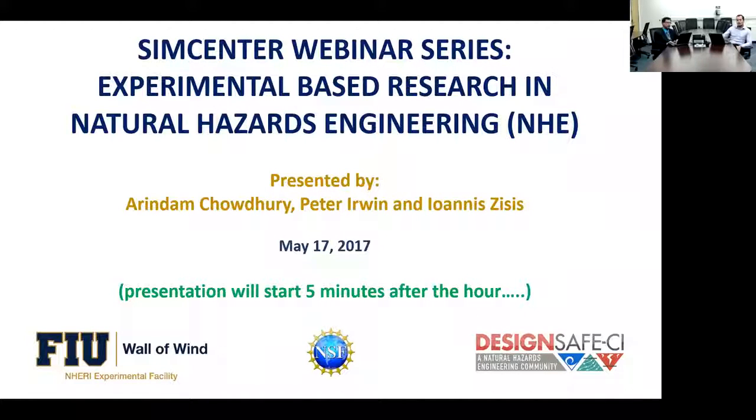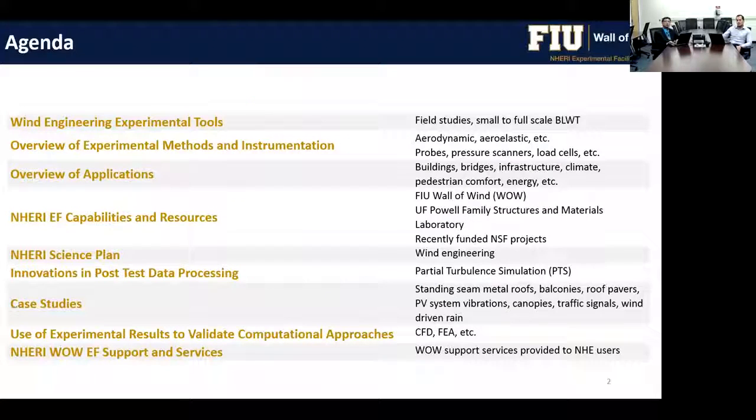Thank you, Matt, and good afternoon everyone. The agenda for today's seminar includes wind engineering experimental tools, an overview of experimental methods and instrumentation, an overview of applications, capabilities and resources at various wind experimental facilities, the science plan, some case studies, and also the use of experimental results to validate computational and numerical approaches.